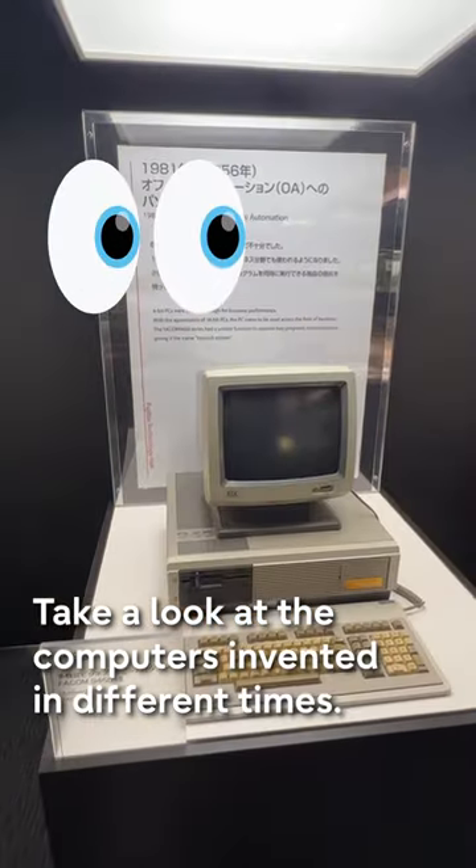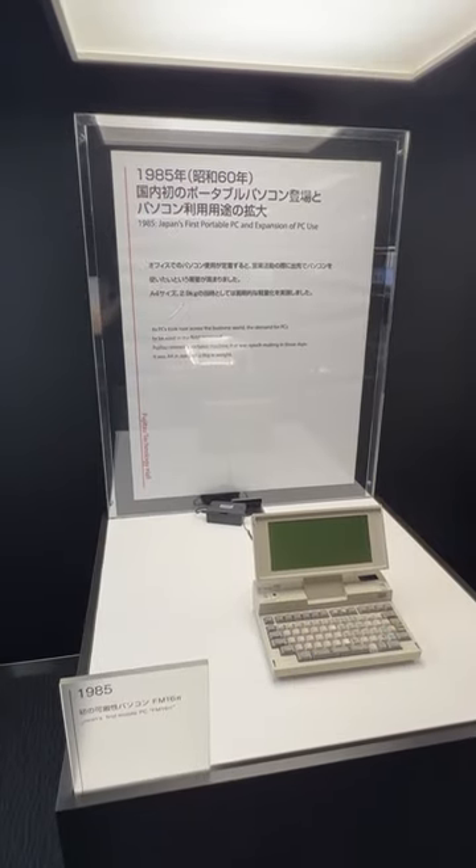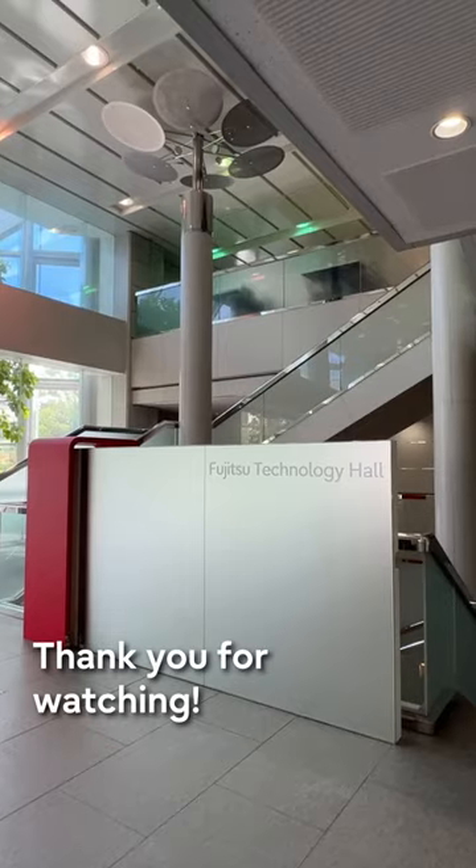Take a look at the computers invented in different times. Does it bring back some memories? Thank you for watching.